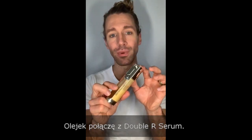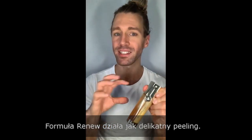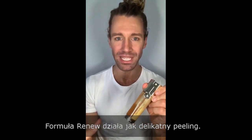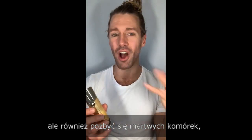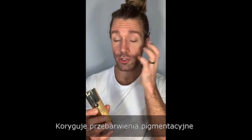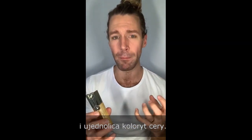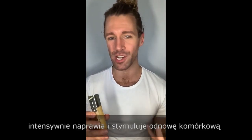I'm also going to be layering with the Double R Serum — two R's for renew and repair. The renewing effect is a really gentle peeling that will help get the skin turnover going, get rid of all dead cells and impurities, and renew the texture. It also works if you have problems with pigmentation and unevenness of the complexion.